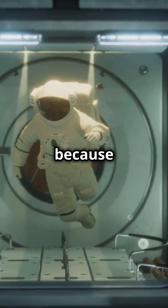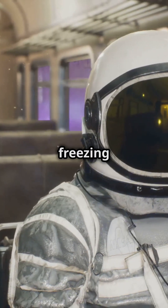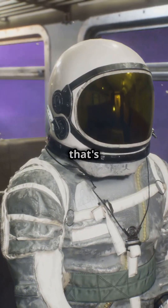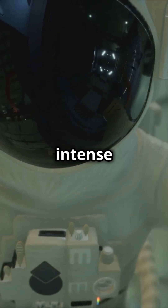Spacesuits are white because white reflects heat in space. They help astronauts stay cool in 275-degree sunlight, while also protecting against the freezing minus 156-degree temperatures. And that's not all — spacesuits supply oxygen, shield from space dust, and guard against intense radiation.